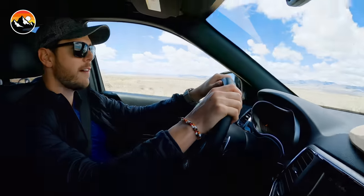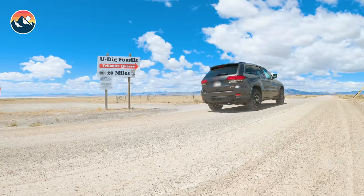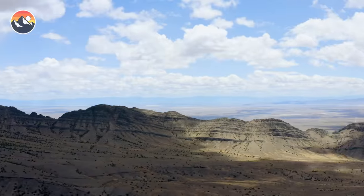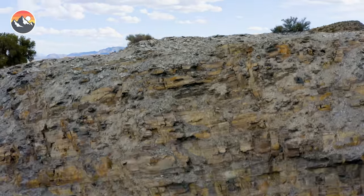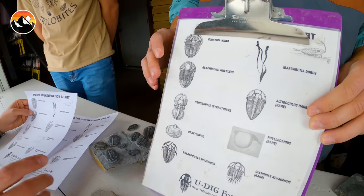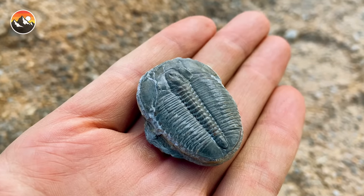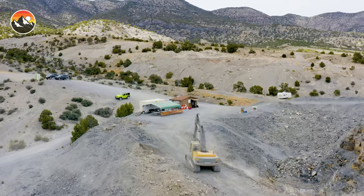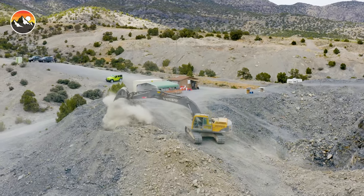So today we decided to take a trek about 50 miles outside of Delta, Utah, and I gotta say this is one of the coolest fossil sites in the United States. This place is absolutely chock full with all kinds of Cambrian age fossils including the world famous trilobite. We're out here today to not only find one trilobite — we have the opportunity to find dozens and potentially some of the rarest in the world.